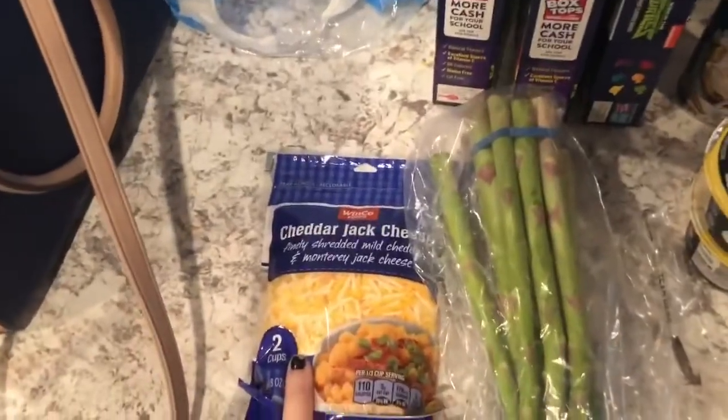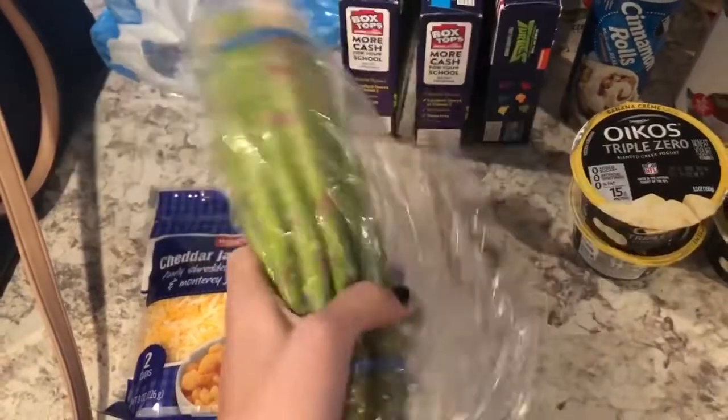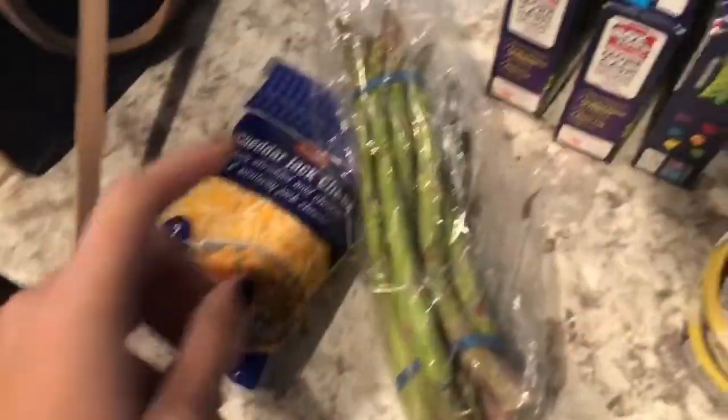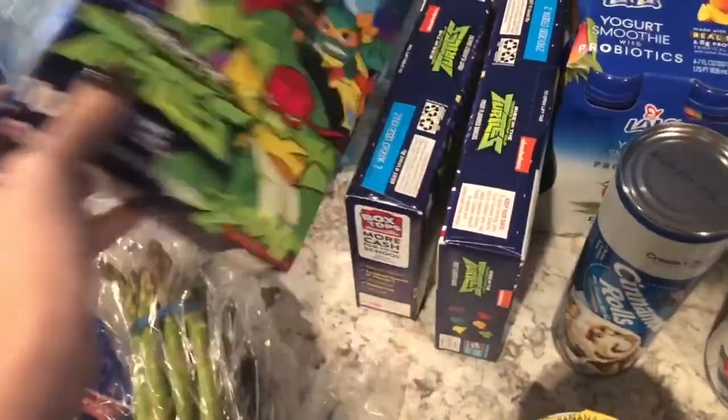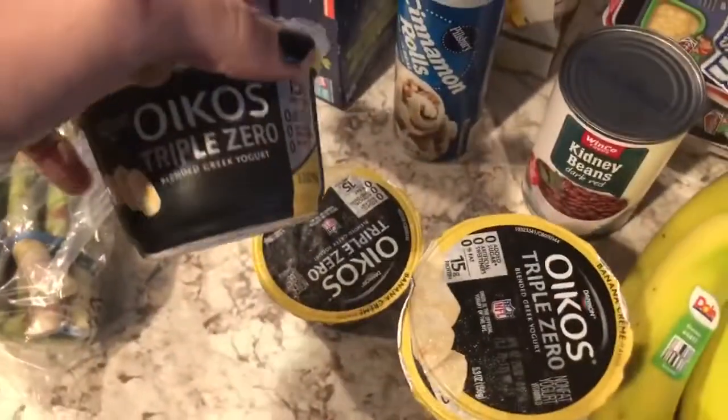I got some shredded cheese, the WinCo brand, and then I got some asparagus so we can have a side with our chicken wings we're gonna make this week. I got a bunch of fruit snacks — they were a dollar so I just grabbed three of them.